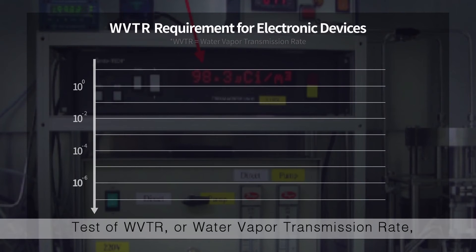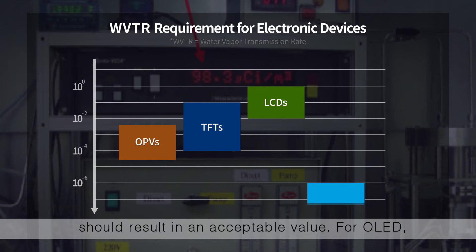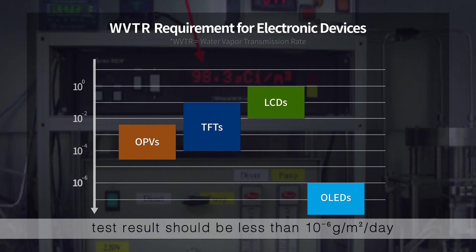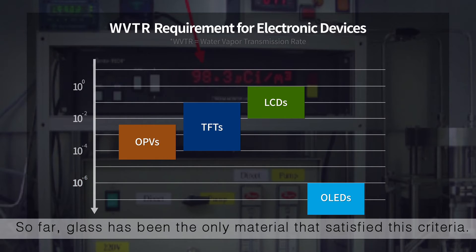The test of WVTR, or Water Vapor Transmission Rate, should result in an acceptable value. For OLED, the test result should be less than 10 to the negative 6 grams per meter squared per day for the technology to be commercialized. So far, glass has been the only material that satisfied this criteria.